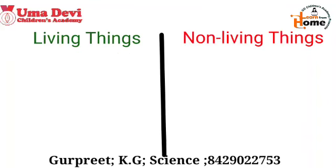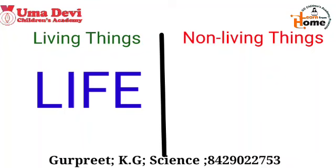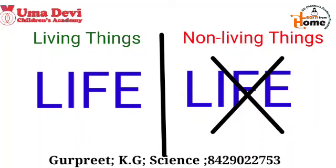Tell me: what are living things? Living things are those which have life. And what are non-living things? Non-living things are those which don't have life.